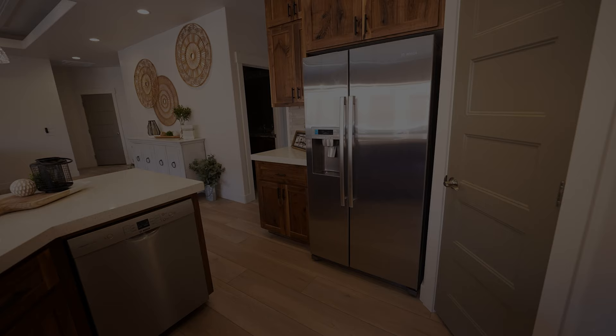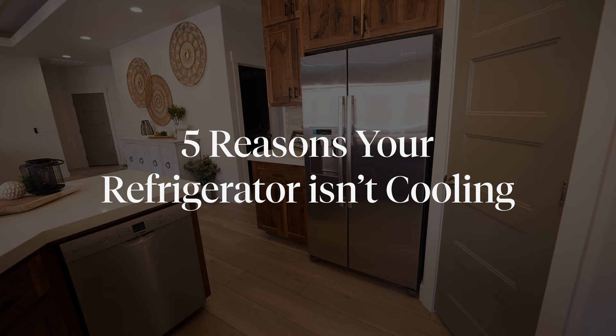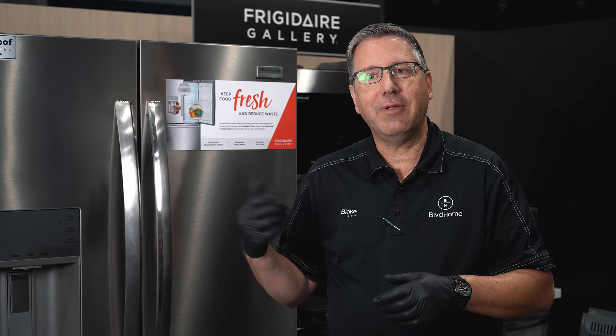Hi, my name is Blake. I'm with Boulevard Home Service and Repair Department and today we're here to talk about reasons your refrigerator is not cooling as well as it should be cooling. There are some basic things about refrigerators that you can check and things you can't check, and we'll cover all these.